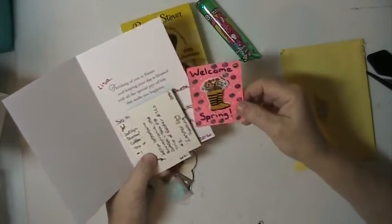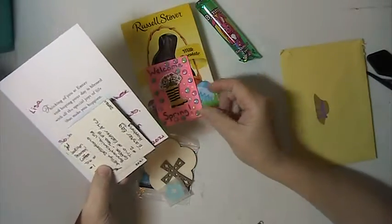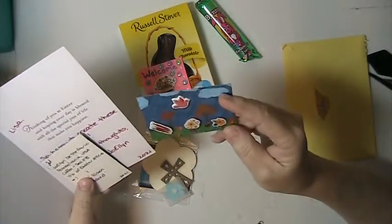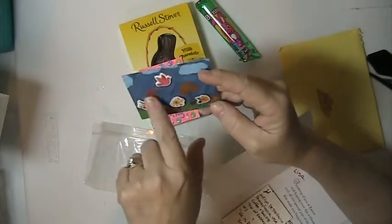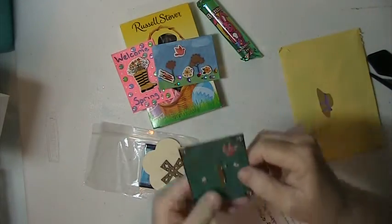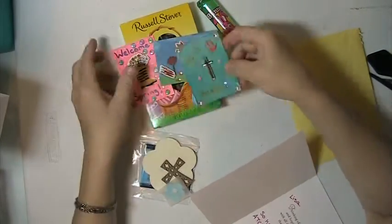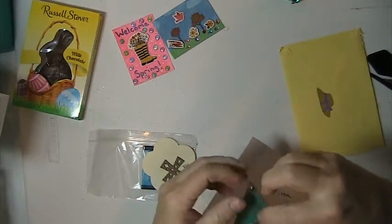It's an Easter trio ATC. It says welcome spring — she's got some boots on here and I love the colors, very pretty. Then she's got this one with carrots, flowers, trees, and a little bird, very pretty. And this one says he has risen, and it's got the cross on it with some puffy stickers and some little blings. I love these ATCs, thank you so much, I really appreciate it.